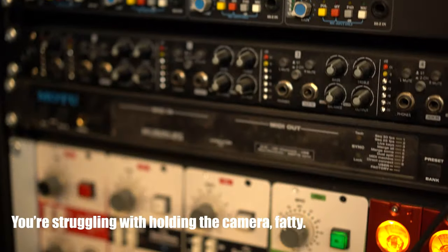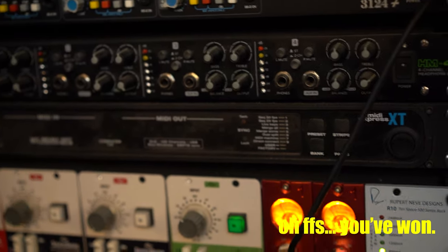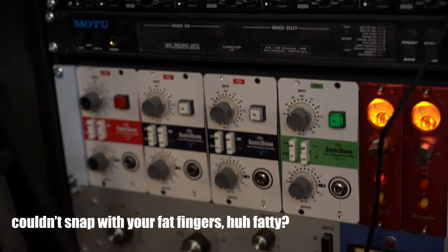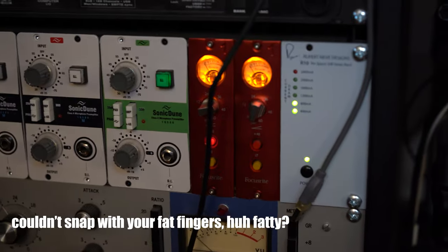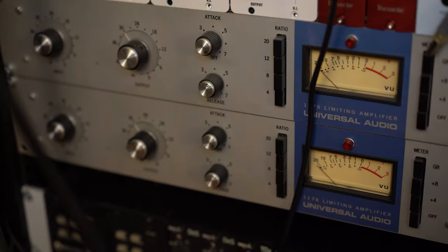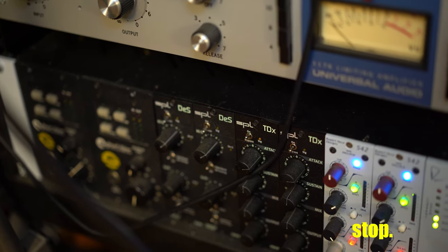API preamps. Motu — that's why the MIDI is not working, because this shit never fucking works. A bunch of preamps — four of those are made here in Serbia by a guy that's fucking amazing. The Red Series from Focusrite. Two more, some ISA Ones. And Great River preamps.